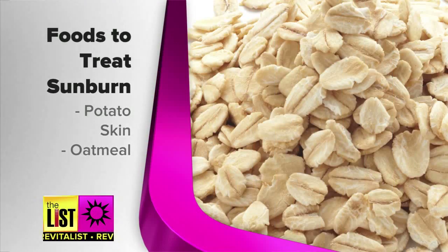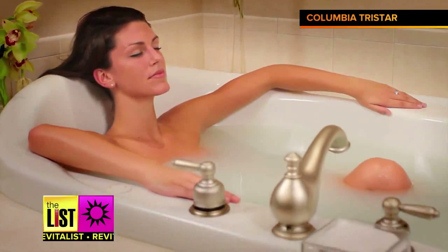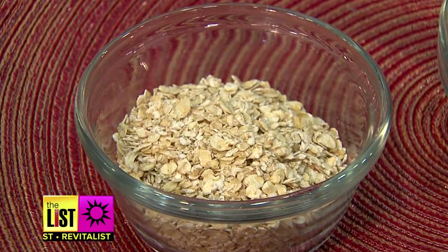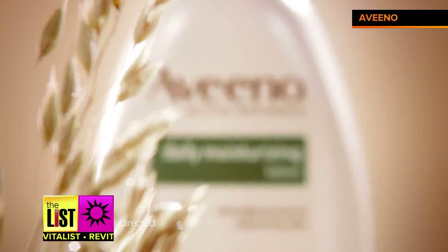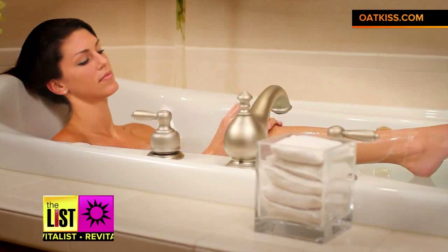Next, oatmeal. Put it in a sock, throw it in the bath and soak in it for 15 minutes. Oatmeal you will see in lots of beauty products, lots of skin lotions, because of its ability to be nourishing to the skin.